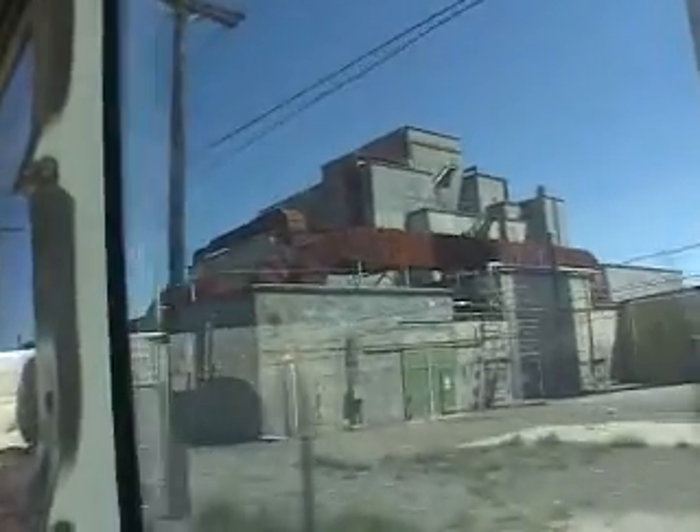Yeah, this is pretty cool. This is B Reactor. You're very lucky. I think about 11 times as many people wanted to come on these tours as actually got on. So if you're here, you're 1 in 11.